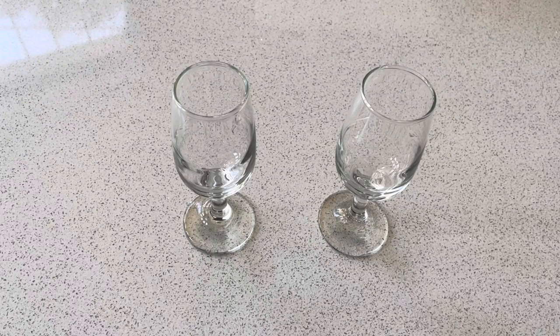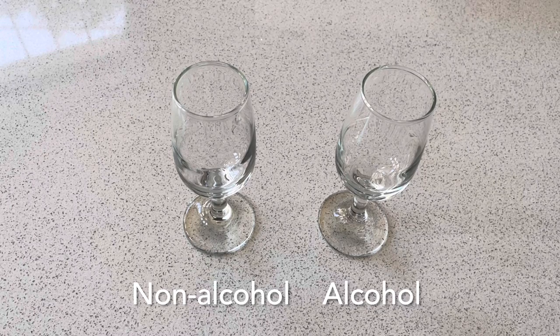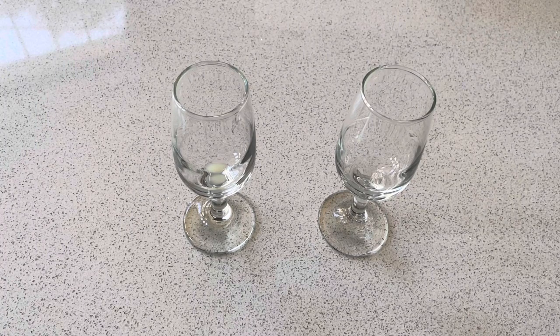But if you're looking for a beverage with even lower net carbs — close to zero — I've got a recipe for you. Here I have two glasses, and I'll be making a non-alcoholic version on the left and an alcoholic version on the right. First, in each glass we'll have half a teaspoon of lime juice — you could also use lemon juice and that will work just fine.